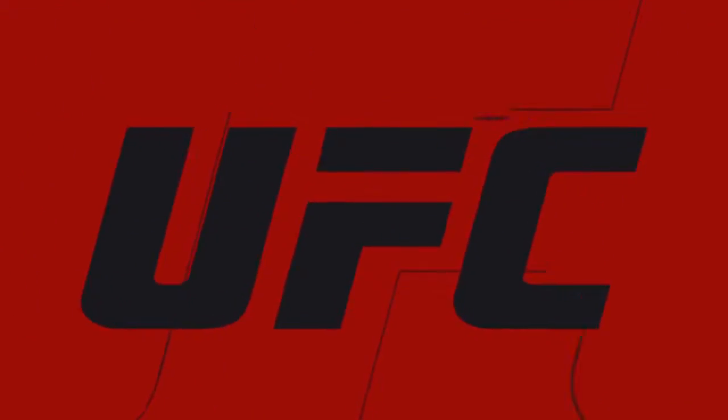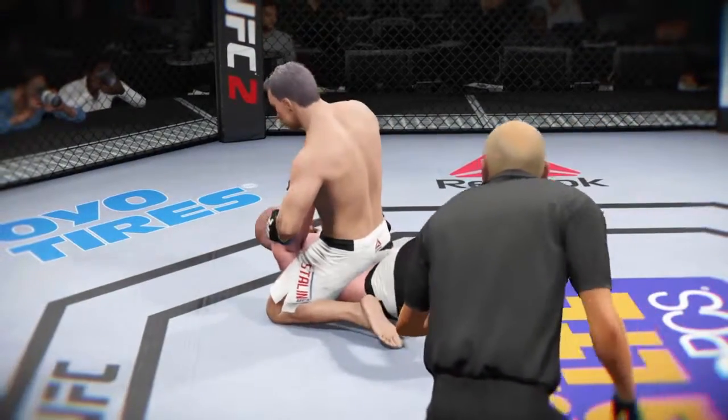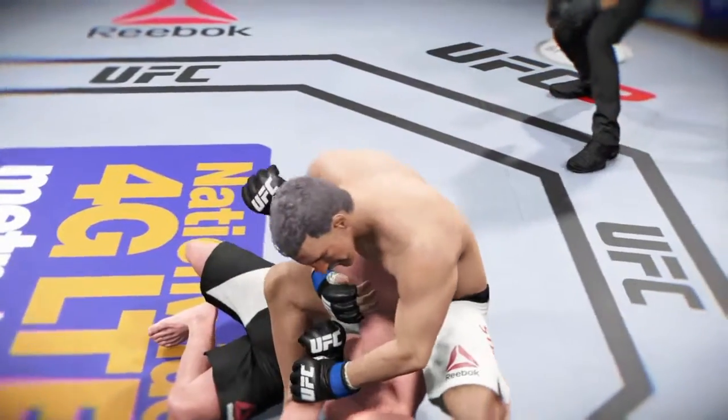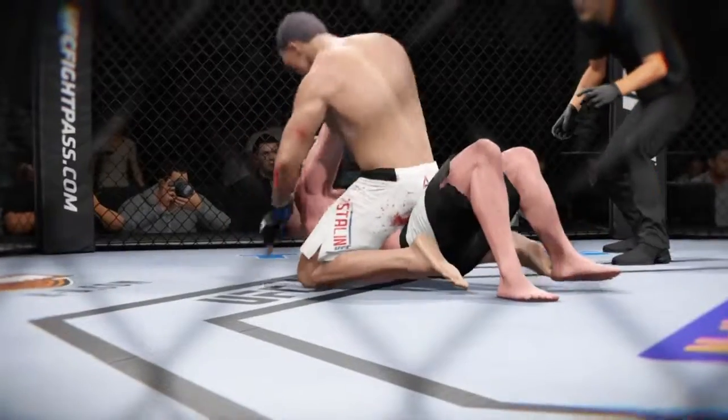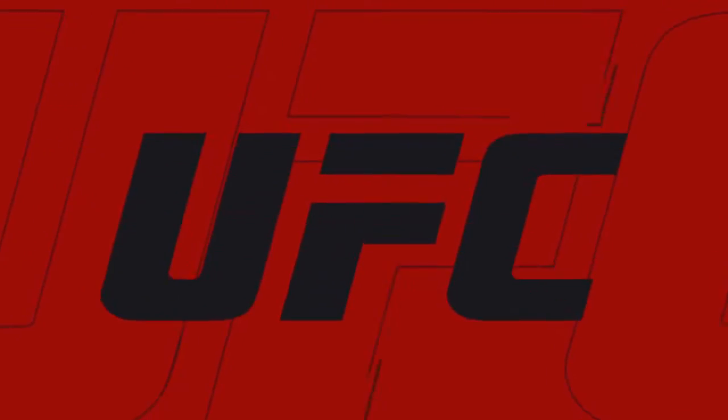Let's take another look at some of the action from that round. Here we see some beautiful submission offense. Let's see that from another angle — a beautiful submission attempt here, but right at the end he slips out.